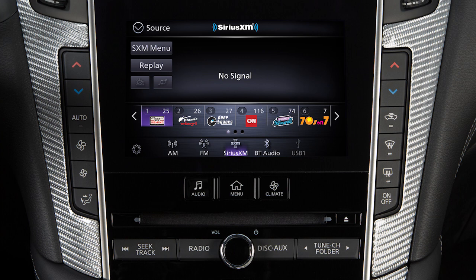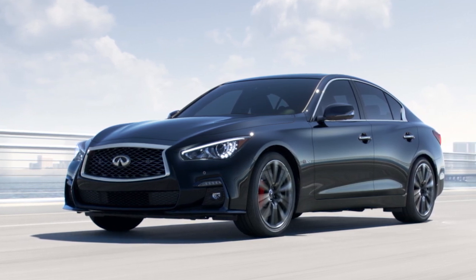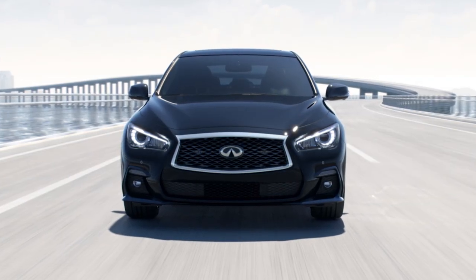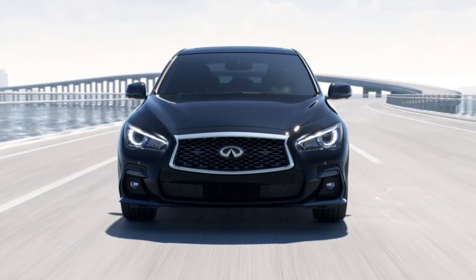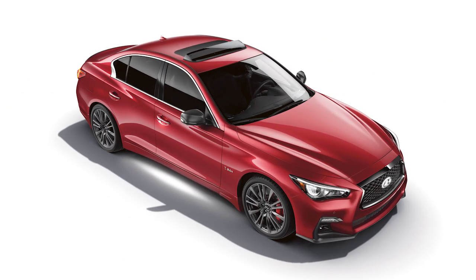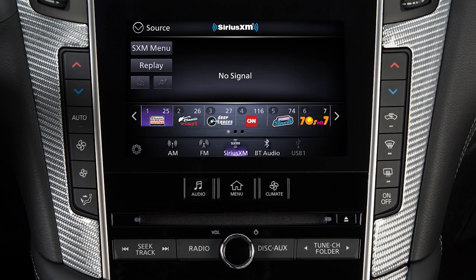Sirius XM radio is included for a period of time from the original sale date of the vehicle. A variety of factors can affect satellite radio reception, including weather, trees, bridges, tunnels, parking garages, tall buildings and ground-based AM or FM transmitters. To help ensure quality reception, avoid placing cargo in a way that blocks the satellite radio antenna. For more information on Sirius XM radio, go to www.siriusxm.com.